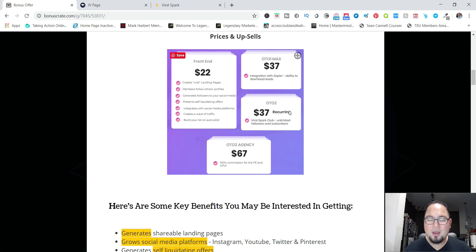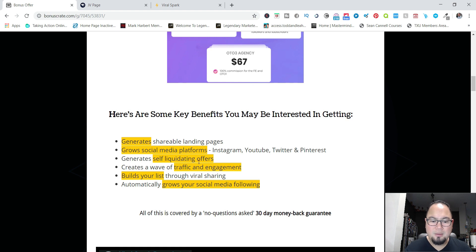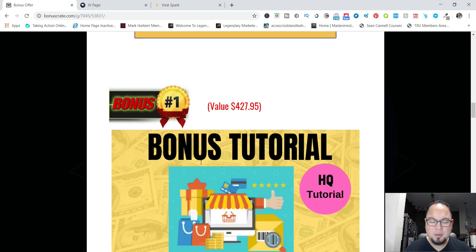Another one-time offer is the club membership, which is a recorded course — useful if you want to create more followings. There's also an agency license where you get all the funnels and 100% commission, so if you decide to promote Viral Spark as a product for yourself, that's an option too.